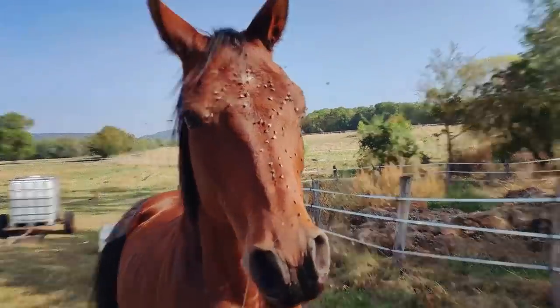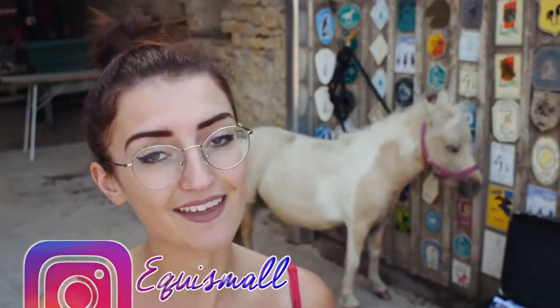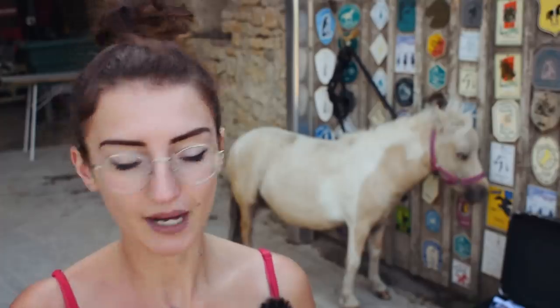Hello everyone, I hope you are doing well. Today we are in a new video and I decided to bichonner my little golden and take care of you to show the products that I use on my loulous. At the base I am not the type to use 500,000 products on them — I use the strict minimum, or none at all, for example in winter where I just use a simple brush and it's enough.